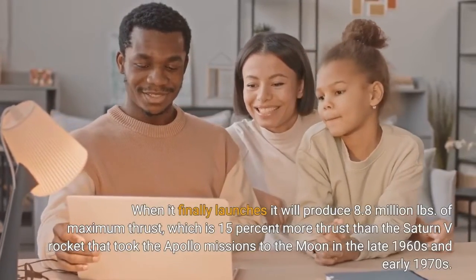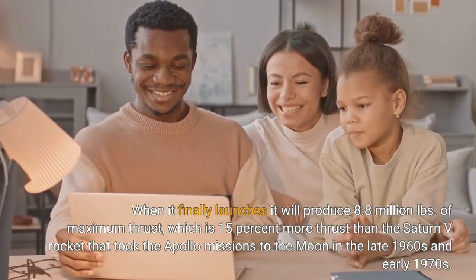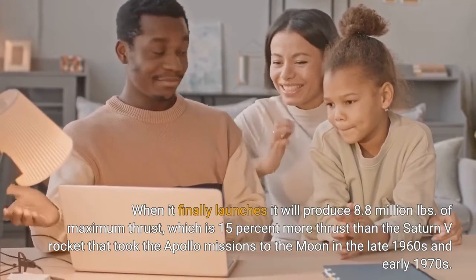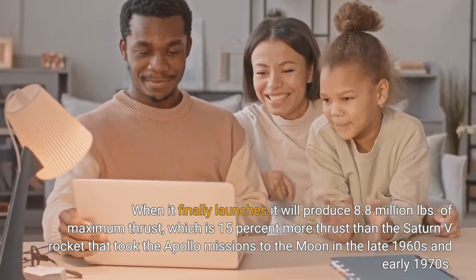When it finally launches, it will produce 8.8 million pounds of maximum thrust, which is 15% more thrust than the Saturn V rocket that took the Apollo missions to the moon in the late 1960s and early 1970s.